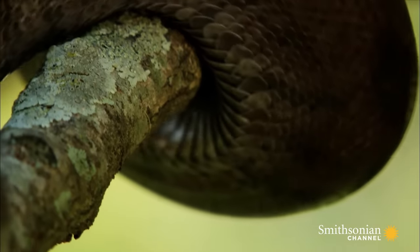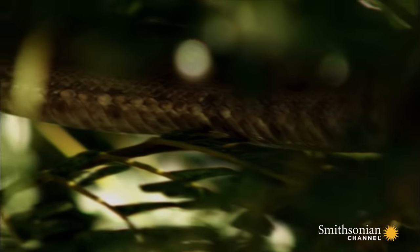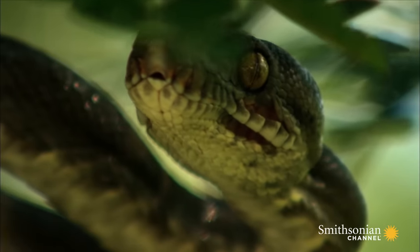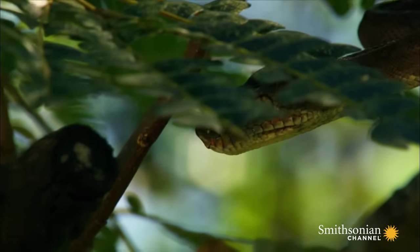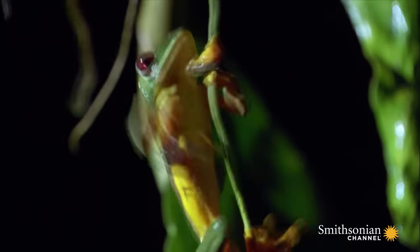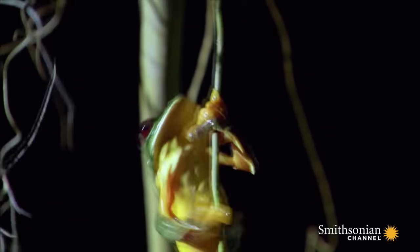But falling to their death is not the tree frog's only concern. The canopy is also home to a deadly predator, the tree boa. It is thin, lightweight, and lightning fast. The sure-footed tree frog is an easy target.